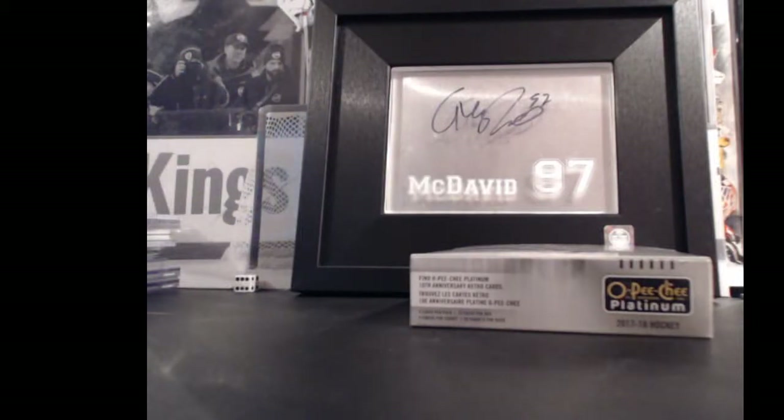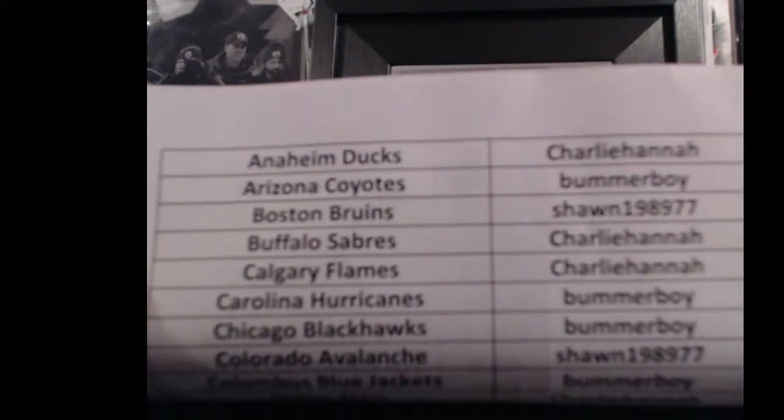Hey guys, Andrew from 643boxbreaks.com. We are doing a buy it now of 17-18 OPG Platinum. This is box 20 of 20 in the big number game. We'll do a quick team list here for you.